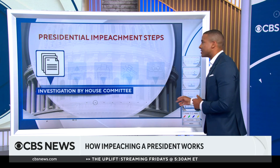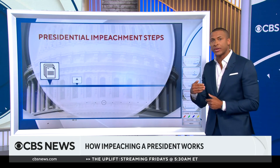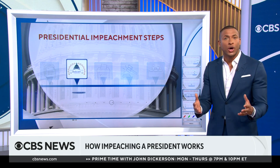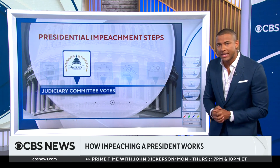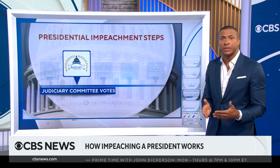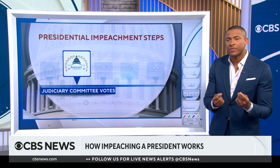After all the evidence is gathered, the House Judiciary Committee, who are often the main group leading impeachment efforts, vote on if an impeachable offense was committed. If so, the committee then writes the articles of impeachment based on the findings from the investigations.